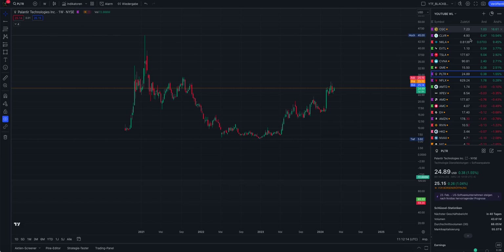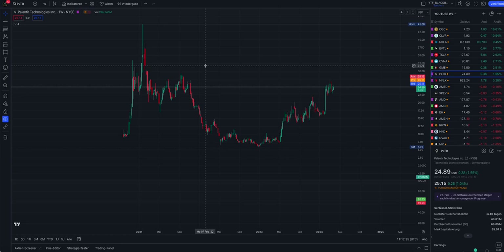My channel focuses on short squeeze stocks. The ones you see here are just the tip of the iceberg - very popular and well-known short squeeze stocks. However, I have a lot of short squeeze stocks in my pocket with huge squeeze potential, which I present for members only. When we check out Palantir, we can see something like a breakout pattern.